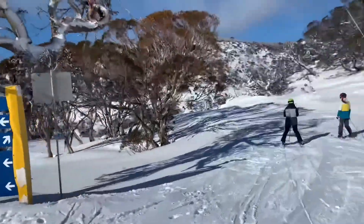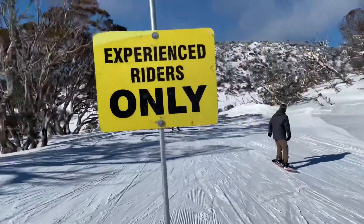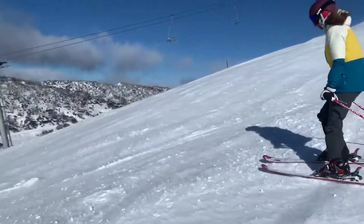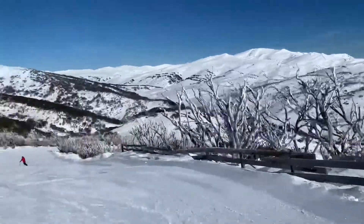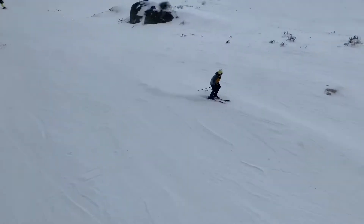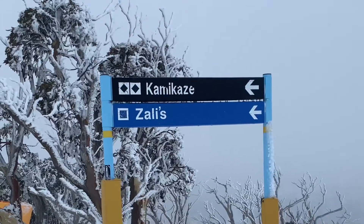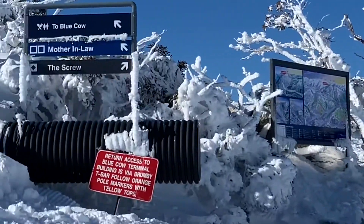Blue is intermediate — when you're a bit more confident, you can manage to turn well and you can basically cope with steeper grades. Black or black diamond runs are the hardest of all. They can be very steep and they do require a much higher skill level.